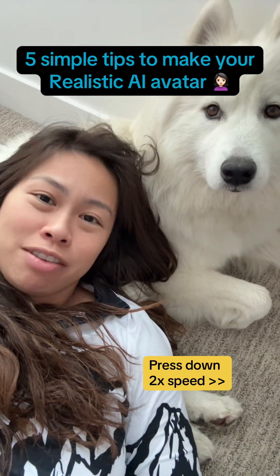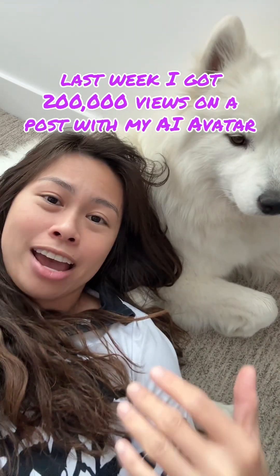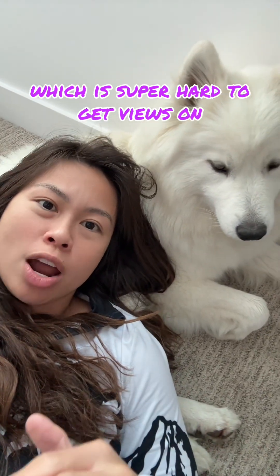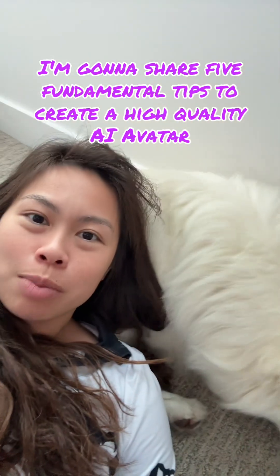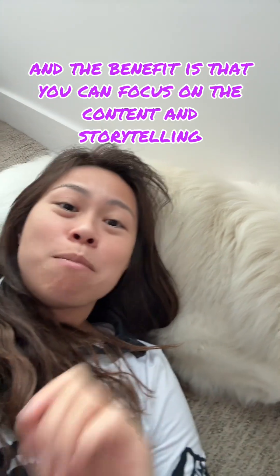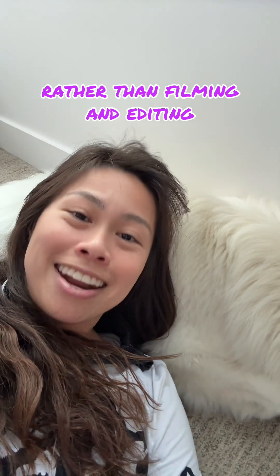AI avatars are not a passing fad. Last week I got 200,000 views on a post with my AI avatar on LinkedIn of all places, which is super hard to get views on. I'm going to share five fundamental tips to create a high quality AI avatar that you would be proud to use. The benefit is that you can focus on the content and storytelling rather than filming and editing.